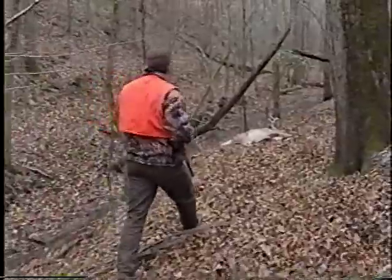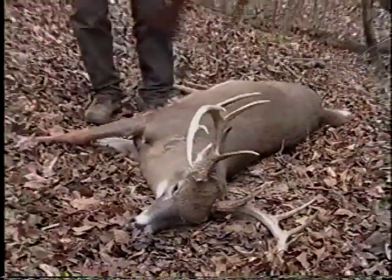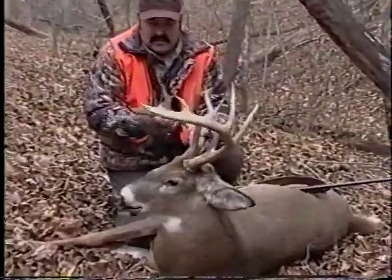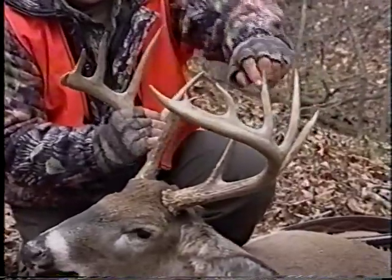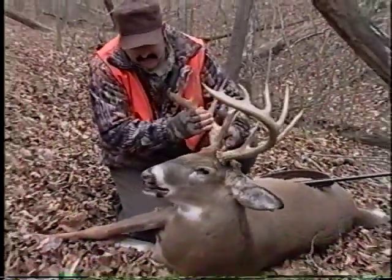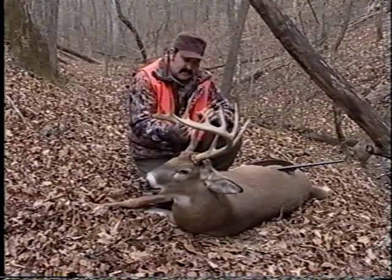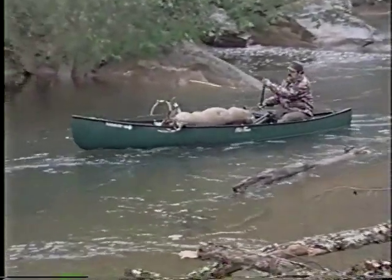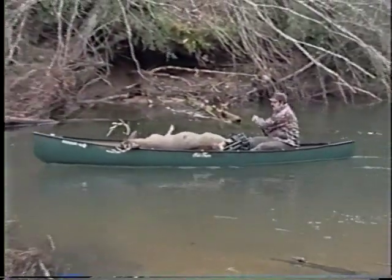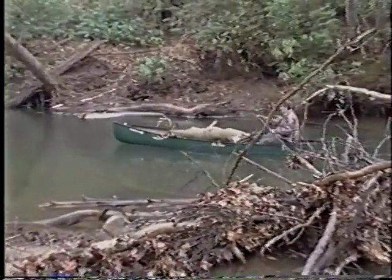There he is. Look at the size of this buck. Look at this rack — isn't this something? Big wide spread. A lot of points — one, two, three, four, five, six, seven, eight, nine, ten, eleven, twelve, thirteen pointer. This is an old mature whitetail, probably four and a half to five and a half years old. The key to hunting and harvesting bucks like this is to get into remote areas. I was able to take my canoe and go down the river on a float trip. I do it every year and every year it pays off. It's late season and these deer have been hunted a lot, but I'm able to get into remote areas with little hunting pressure. I camped on the river a couple of nights and it really paid off. I've had a great hunt.